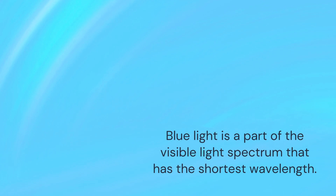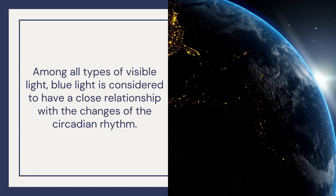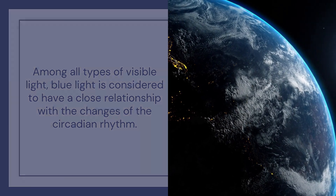Blue light is a part of the visible light spectrum that has the shortest wavelength. Among all types of visible light, blue light is considered to have a close relationship with the changes of the circadian rhythm.